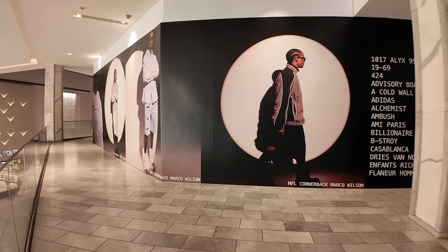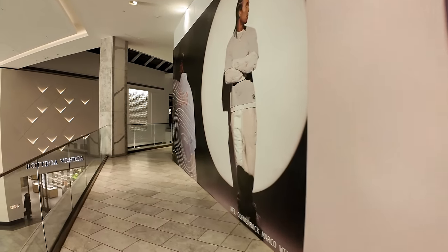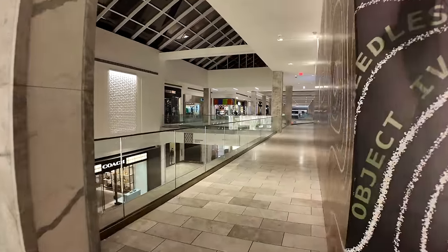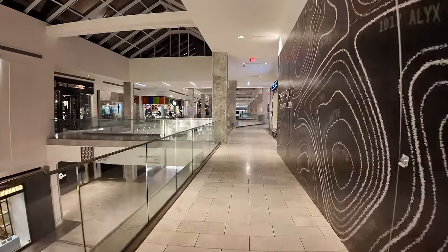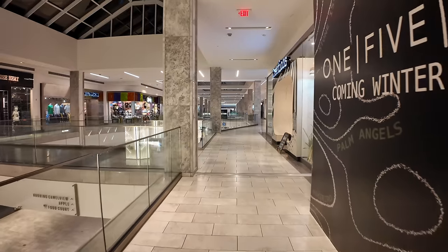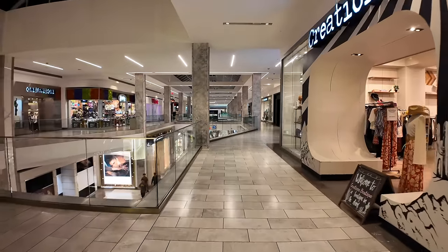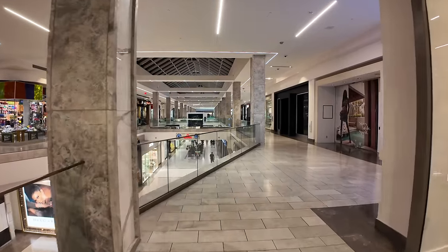Many people say that malls in the USA are dying, but in many malls like this one, they're still vibrant and still busy. The second floor doesn't look that vibrant right now, but it's a Monday night, close to closing time. Come on a weekend and it becomes much, much more busy.